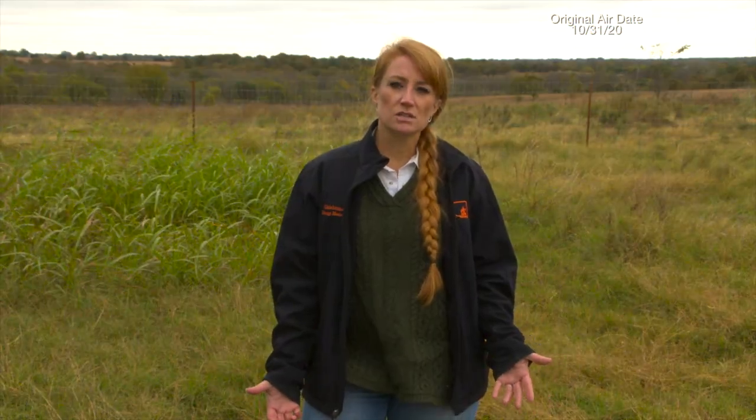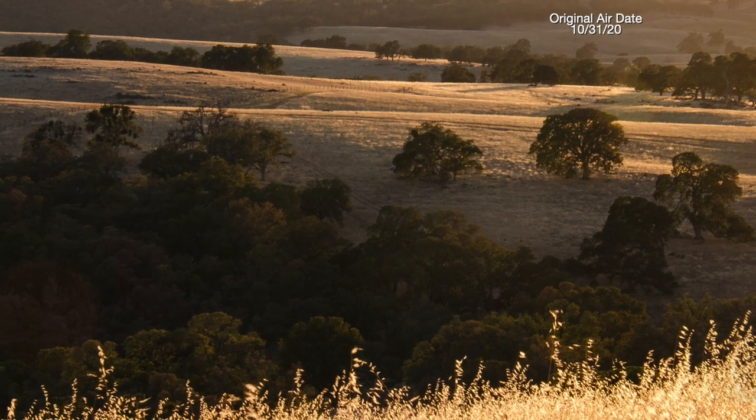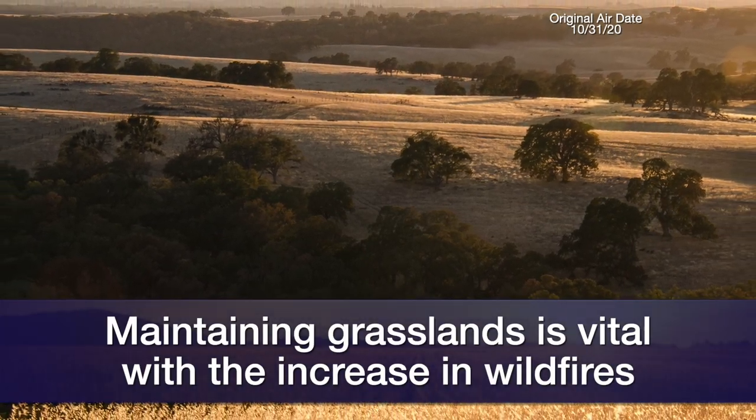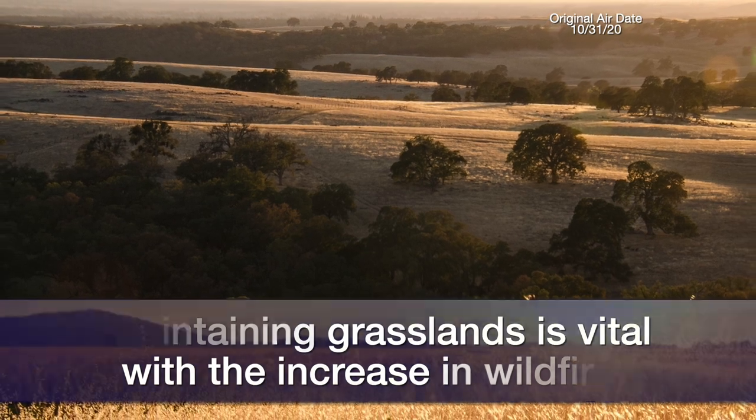With the increase in wildfire frequency, maintaining our grasslands as grasslands is really important for the services they provide in addition to their ability to sequester carbon. If you'd like more information about managing grasslands and wildfire, visit the SUNUP website.